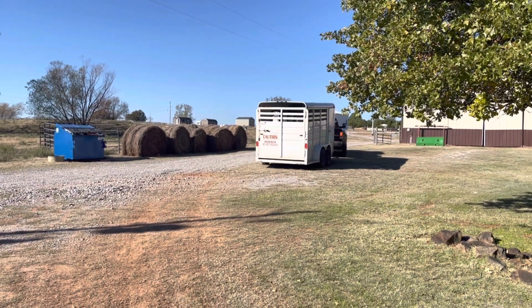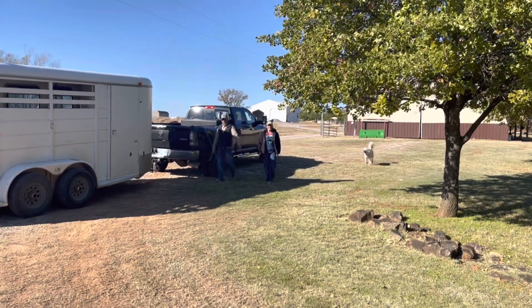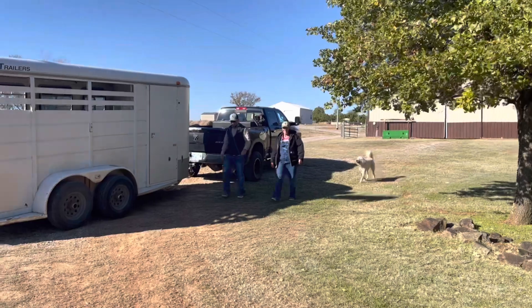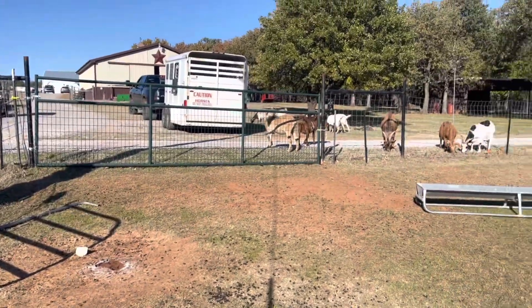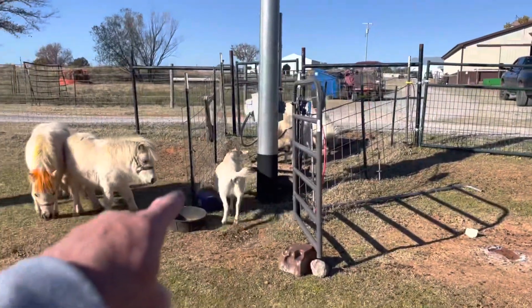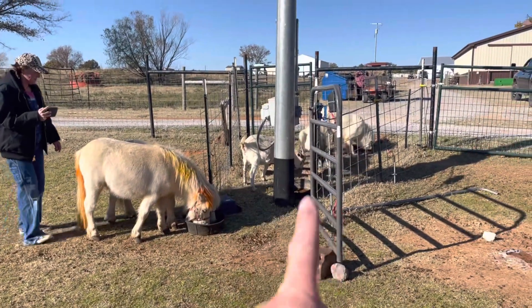That there is Twisted Bee Minis. They're here to pick up their pony. I've got Twisted Bee Minis here — they're getting ready to pick up Syrup. So to get started, I'm actually going to let all the goats out and just have the two ponies in. We're going to try to get these ponies to crowd up in the little corral I have over here. So we got the goats on the other side of the fence, but two of them ended up getting back in, so we're going to try to push them into this little area.